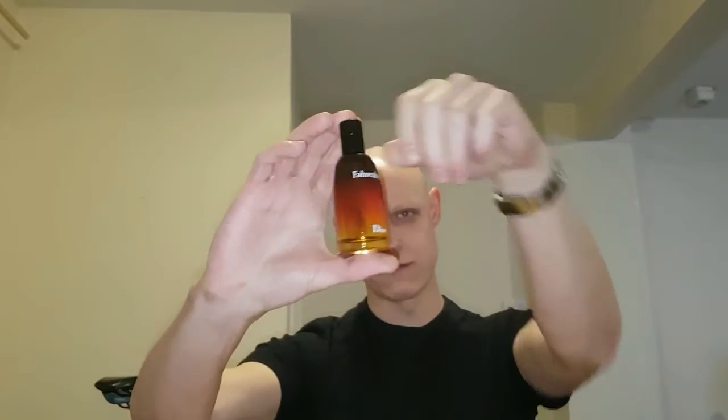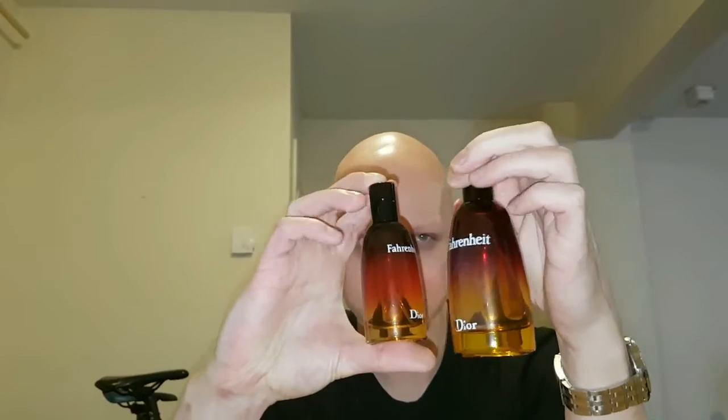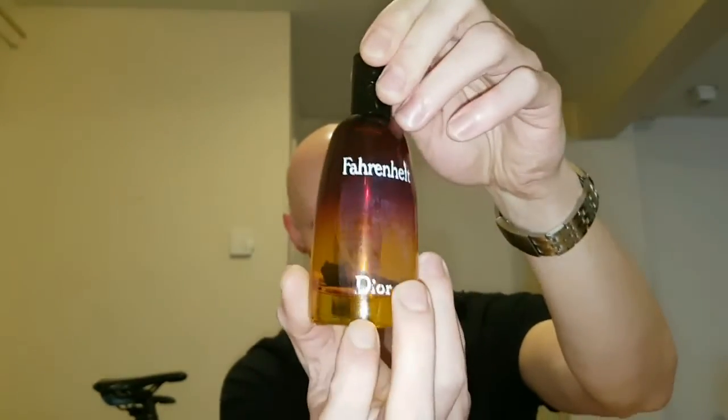Hey guys, Stephen here with another fragrance first impressions, and this is about Fahrenheit Cologne — the original — and a fake. I've been on a bit of a spending spree lately. I saw this quite cheap and went out and bought it. It's got about 60ml remaining. I bought a 50ml brand new Fahrenheit because I also bought this 100ml, but just look at it — this stuff is ridiculous. This is going to be one of the worst fakes I've seen. Look at the lettering, and I've been scratching at it with my fingernails — the letters are coming off, and the spacing is terrible. I bought this for about £35.